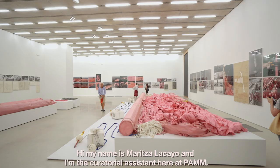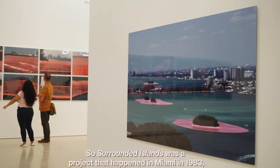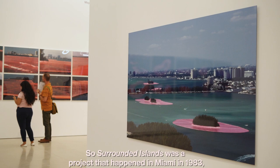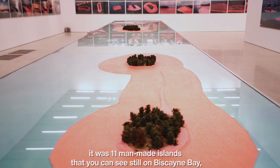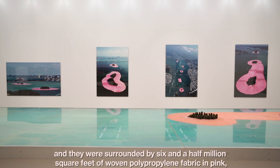Hi, my name is Maritza Lacayo and I'm the curatorial assistant here at PAM. We're here in Christo and Jean-Claude's Surrounded Islands exhibition — it's a documentary exhibition. Surrounded Islands was a project that happened in Miami in 1983. It was 11 man-made islands that you can still see on Biscayne Bay, and they were surrounded by 6.5 million square feet of woven polypropylene fabric in pink.